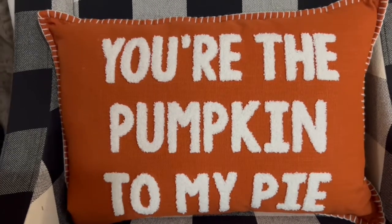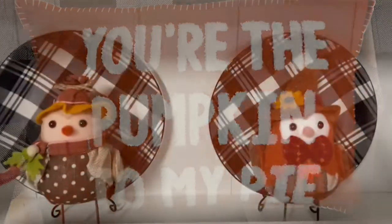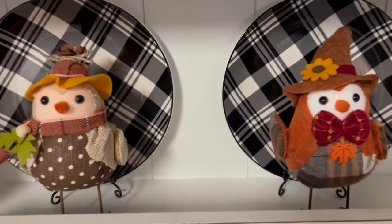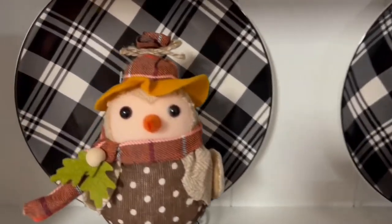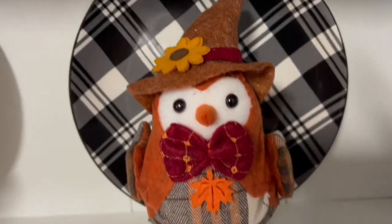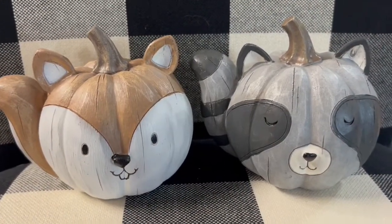I got these two adorable fall birds at the Dollar General market yesterday and they were either four or five dollars each. I have these on our hutch — look how cute! I love these little birds; I get them for every season and holiday. This one's my favorite.